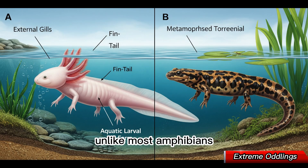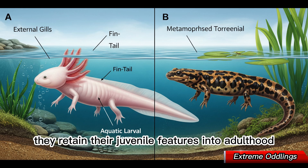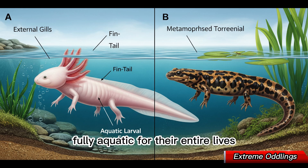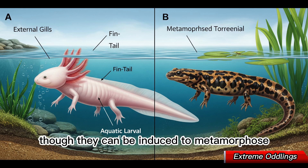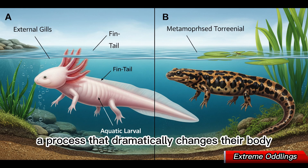Unlike most amphibians, axolotls do not undergo complete metamorphosis. They retain their juvenile features into adulthood, a phenomenon called neoteny. This allows them to remain fully aquatic for their entire lives, though they can be induced to metamorphose under certain conditions — a process that dramatically changes their body.